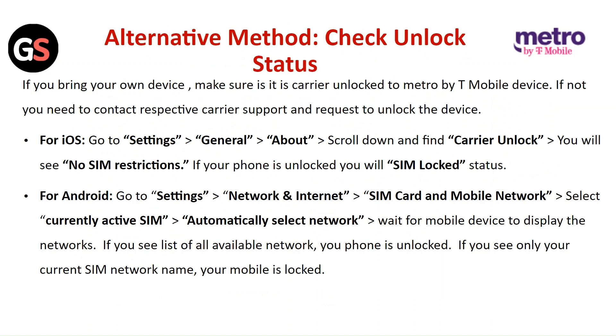For iOS, go to Settings, then General, then About. Scroll down and find Carrier Unlock. You will see 'No SIM Restrictions' if your phone is unlocked, or 'SIM Locked' status if it is locked.